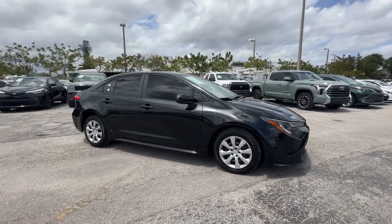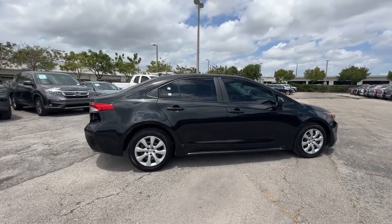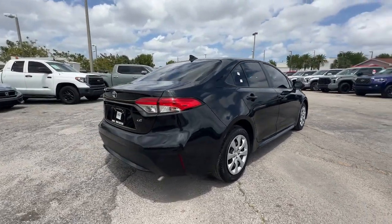Here is a wonderful 2021 Toyota Corolla. With less than 5,000 miles on the odometer, this vehicle provides excellent value.